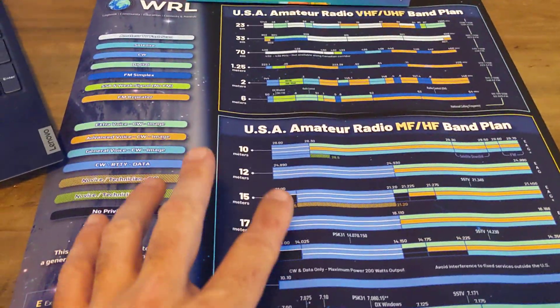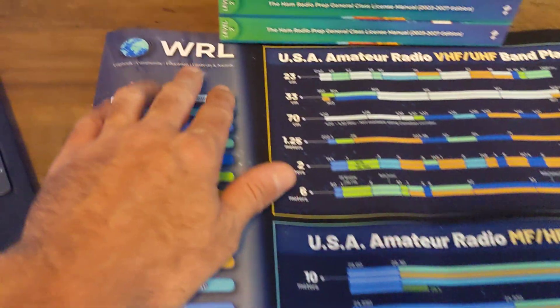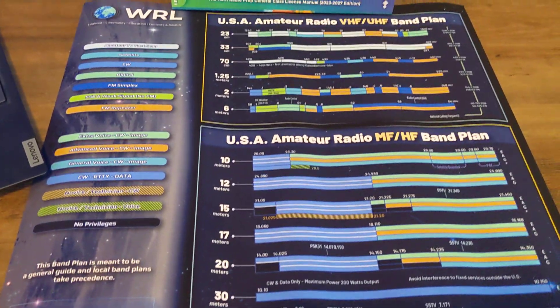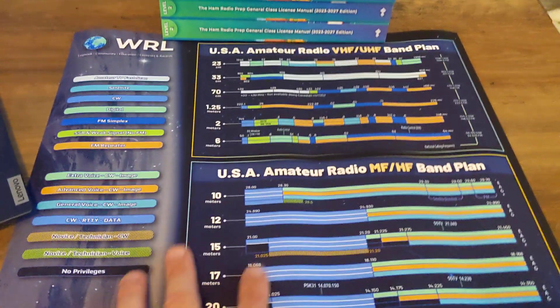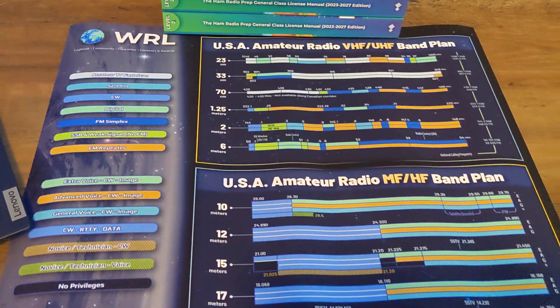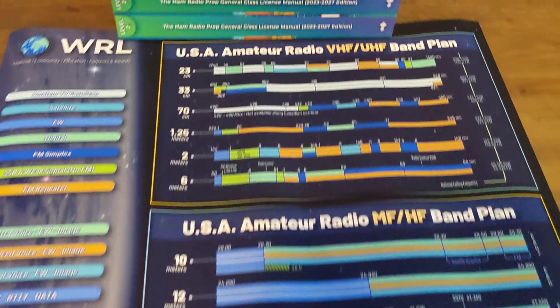Ham radio prep had sent me this and I'm going to see if I can get some to give away. They have something called the World Radio League — I'll talk about that in a whole separate video. I just unrolled this and tried to flatten it out. This is their band plan chart for all the ham radio bands.